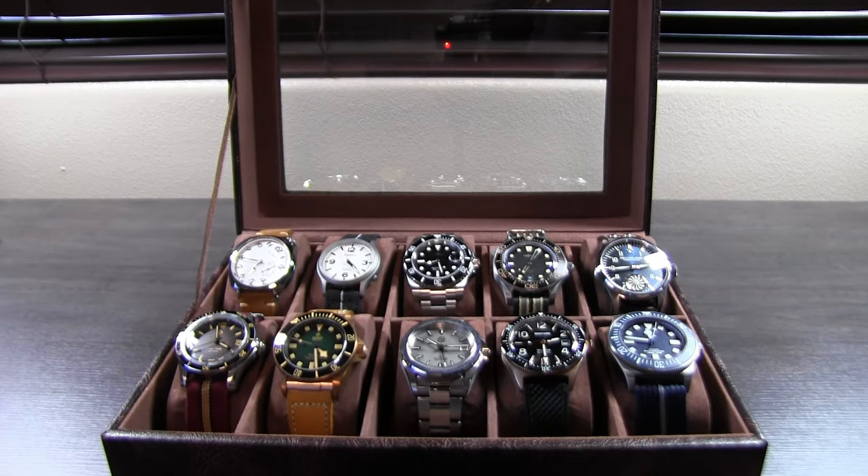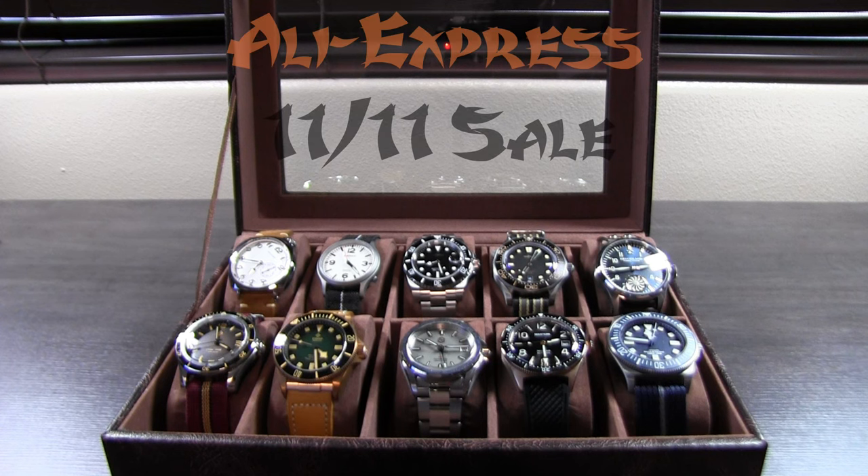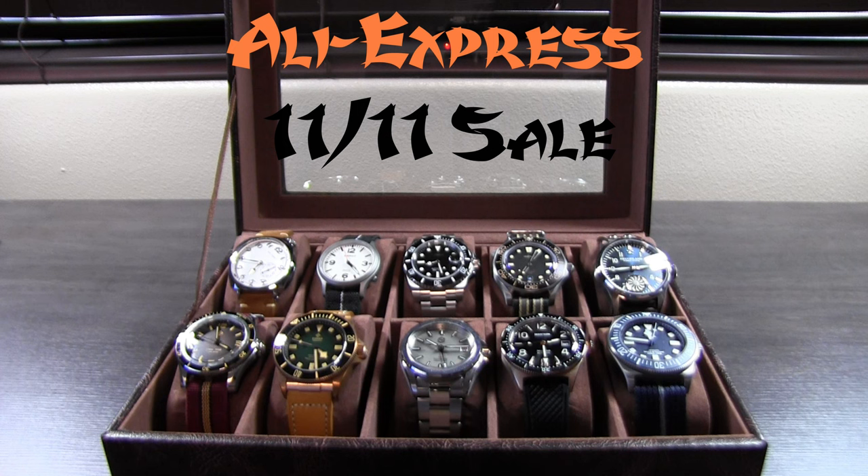Good day watch enthusiast, and what a day it is because I get to show you my AliExpress homage haul from the 1111 sale this year. I don't do this every year so it's an added treat this time around. I want to preface by saying this is just a hobby, and anyone who feels the need to tell me these are garbage watches in the comments, please leave your Chinese watch hate at the door. Some of us are delighted that these offerings exist.